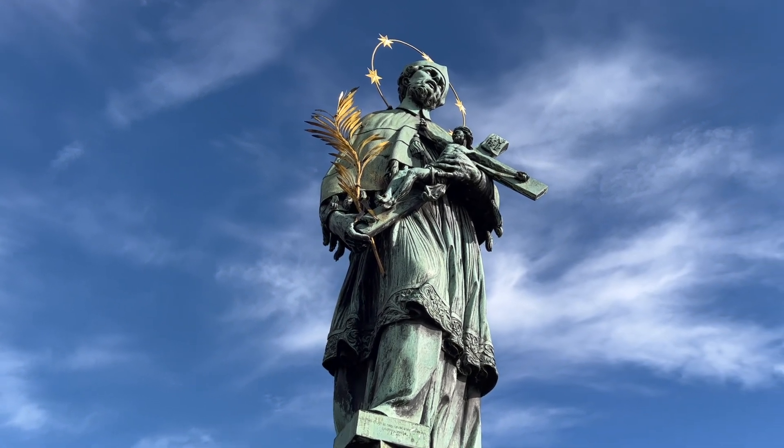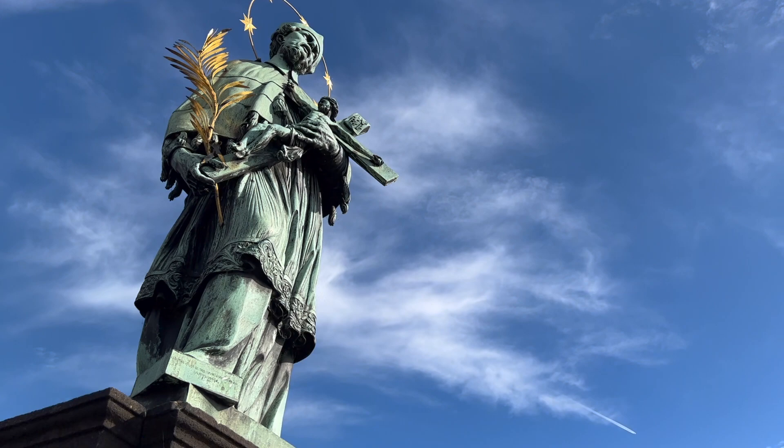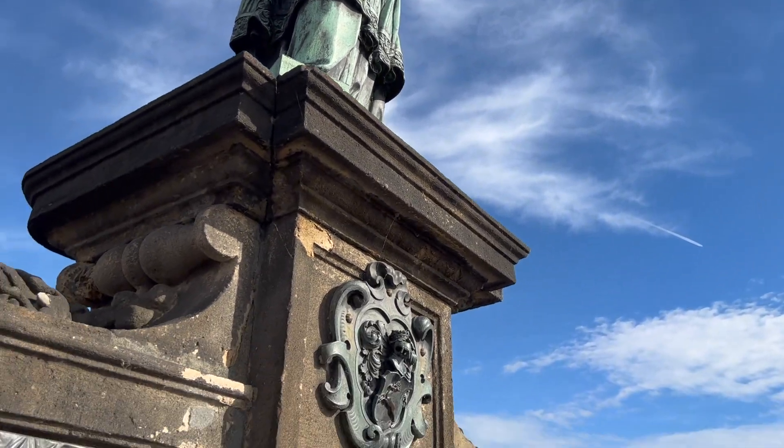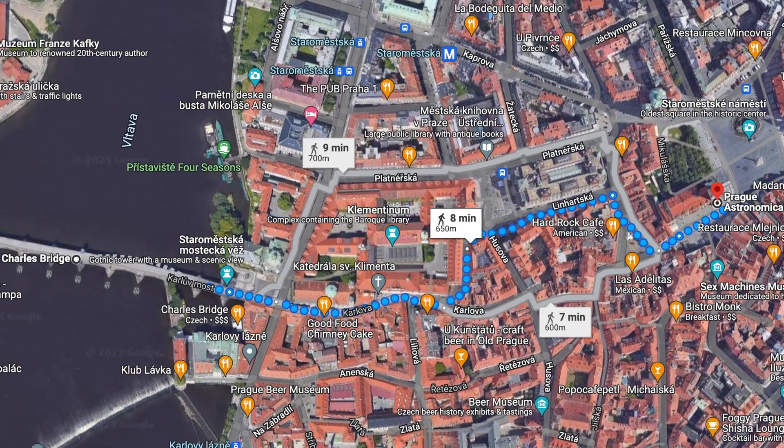You'll see people behind us touching it to the point where it's now rubbed off as gold. You will see statues of Nepomunk all over the country — he can be distinguished by the five stars in his halo. It's time to leave the bridge and now take you to the astronomical clock, which is a quick ten-minute walk.